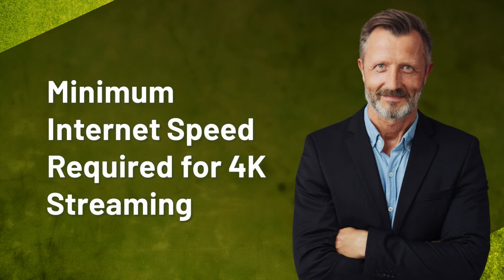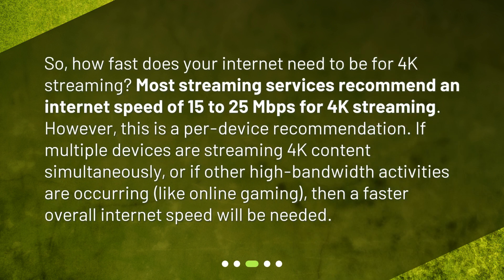So how fast does your internet need to be for 4K streaming? Most streaming services recommend an internet speed of 15 to 25 megabits per second for 4K streaming. However, this is a per-device recommendation. If multiple devices are streaming 4K content simultaneously, or if other high-bandwidth activities are occurring like online gaming, then a faster overall internet speed will be needed.